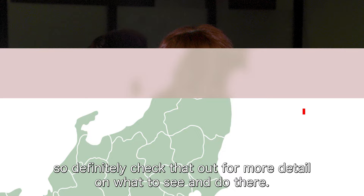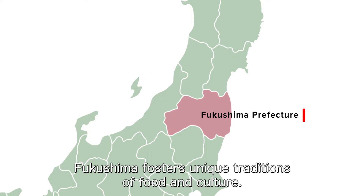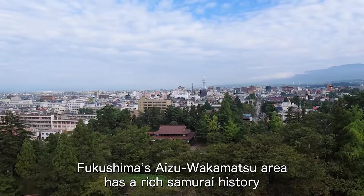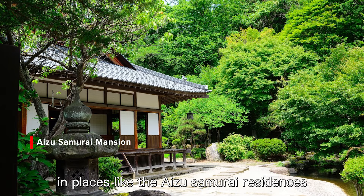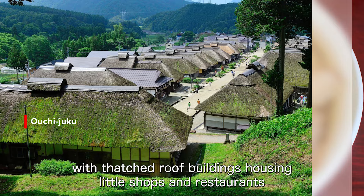The last stop on our trip through Tohoku is Fukushima Prefecture, which is the third largest prefecture in all of Japan. Found at the southernmost tip of the Tohoku region, Fukushima fosters unique traditions of food and culture. Fukushima's Aizu Wakamatsu area has a rich samurai history, which you can still see and learn about today in places like the Aizu Samurai Residences and beautiful Tsuruga Castle. Oochijuku Post Town is straight out of a period drama, with thatched roof buildings housing little shops and restaurants where you can try signature dishes like Kitakata Ramen.